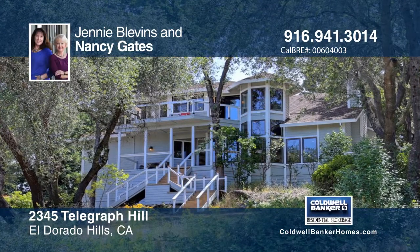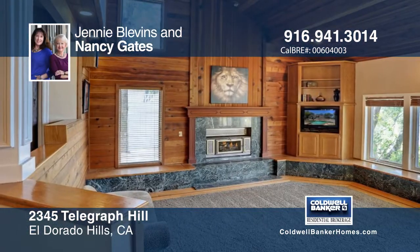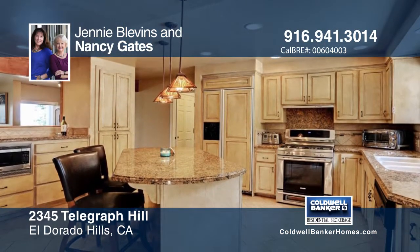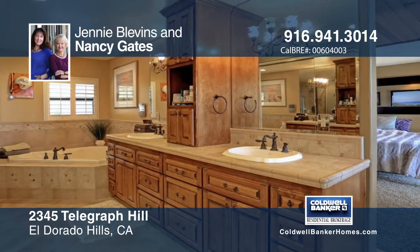This custom home features four bedrooms, three baths, nestled among the owners. Enjoy the beautiful views of Folsom Lake from the master suite with its private balcony and updated bathroom.